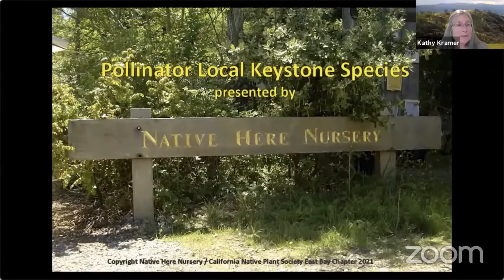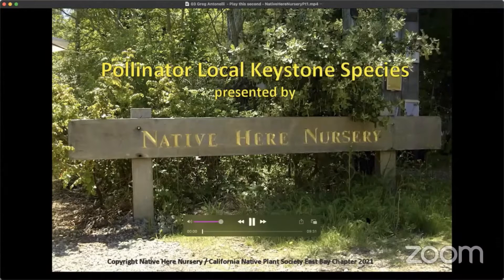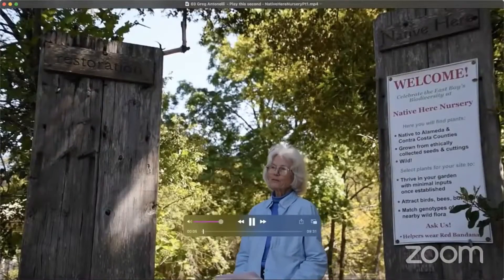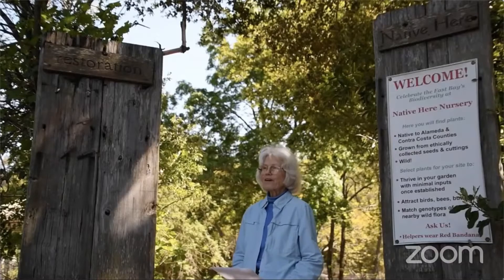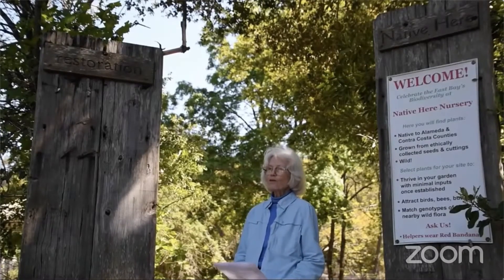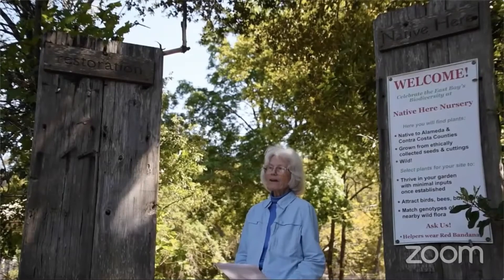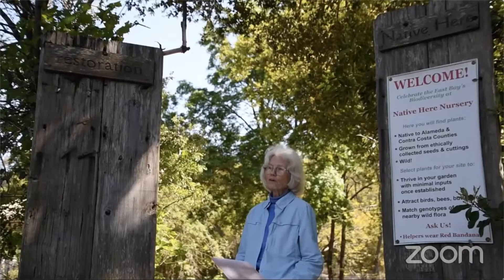The Native Here Nursery is in Tilden Regional Park. Welcome to Native Here Nursery. We were founded in 1997 to grow plants that are native here, by which we mean that the seeds are all locally collected and they are of the genotypes that belong to our local ecosystem.